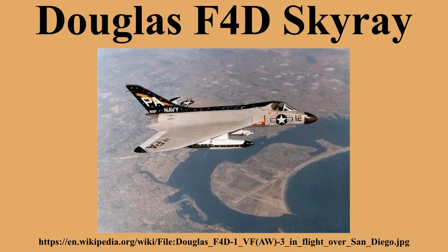It was the last fighter produced by the Douglas Aircraft Company before it merged with McDonnell Aircraft and became McDonnell Douglas. The F-5D Skylancer was an advanced development of the F-4D Skyray that did not go into service.